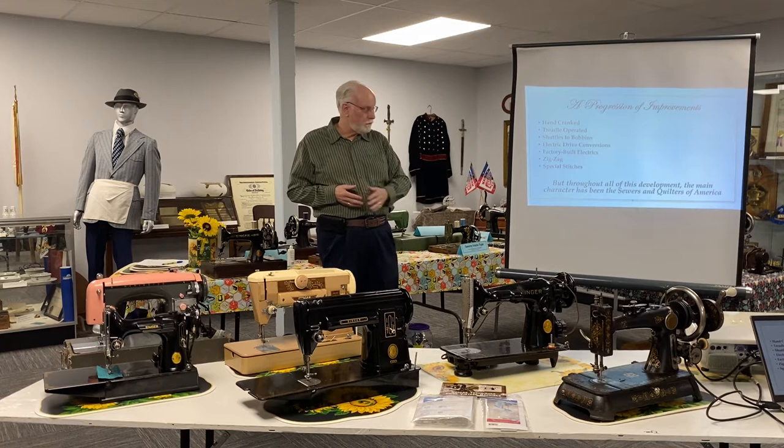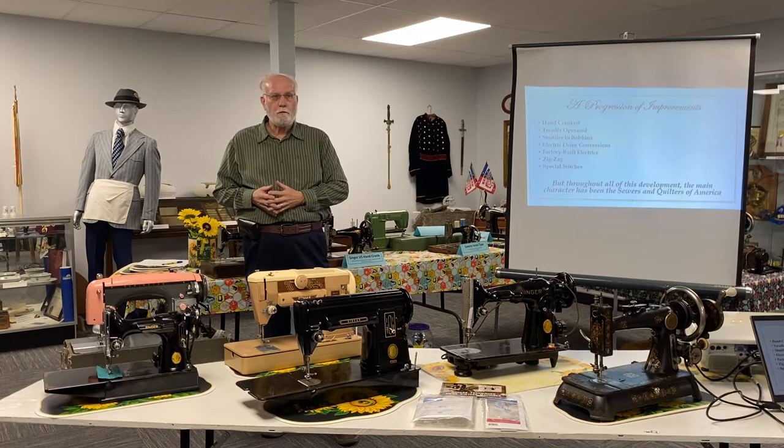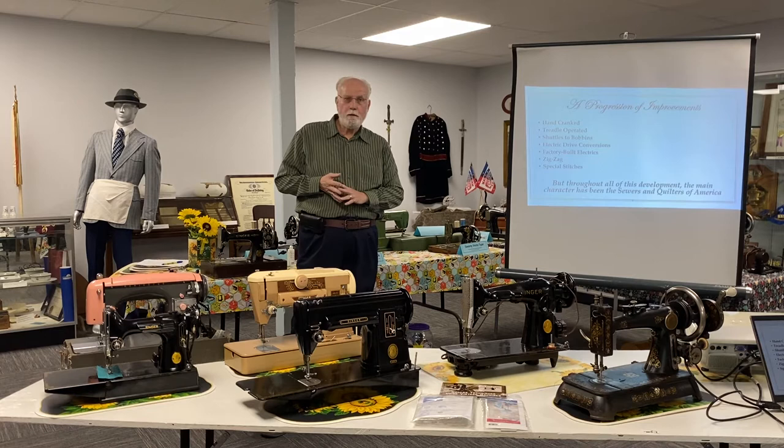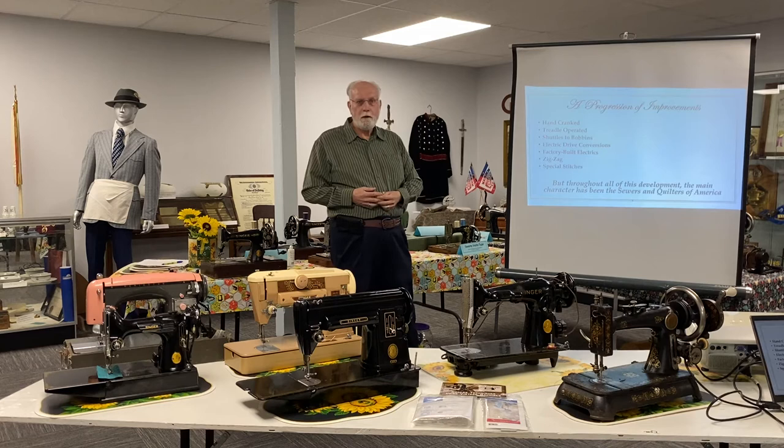But the story really isn't about a machine. Throughout all of this development, the main character, the main player in the story is the sewers and quilters of America. I would guess that almost all of us here have a family story — maybe we have a family machine, maybe we have memories about sewing and quilting, maybe we have some quilts. This really isn't about machinery; this is really about us, the people in our part of the country that have grown up with these machines or knowing about these machines.